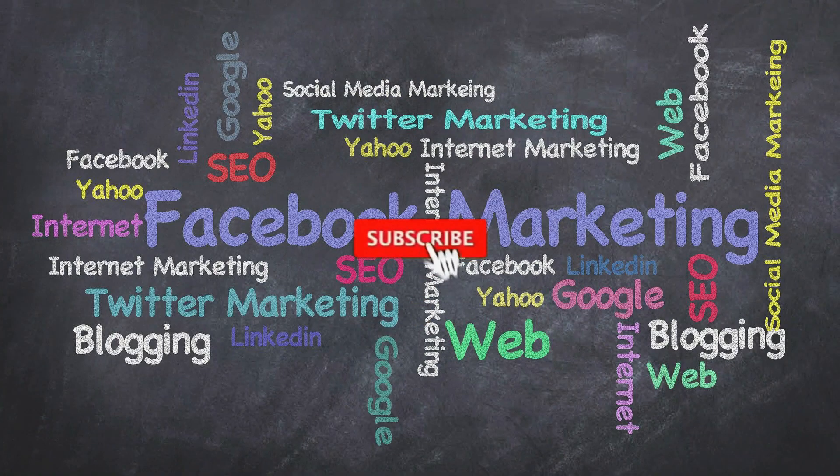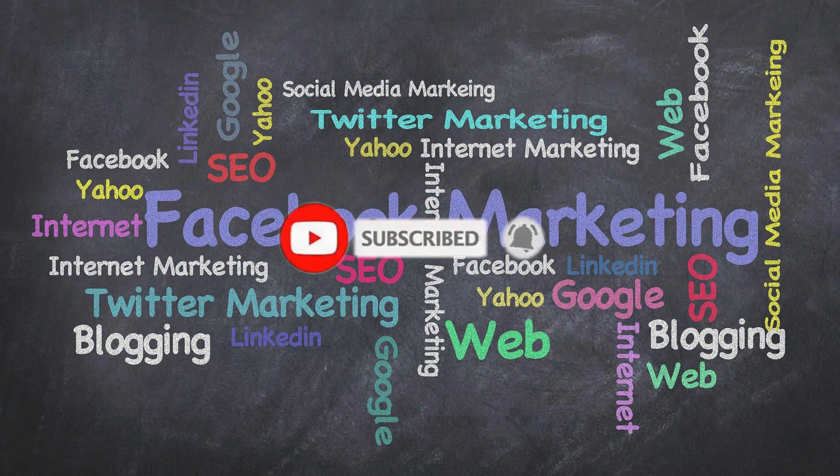I hope you enjoyed watching this video. Don't forget to subscribe to my channel and see you soon in another video. Goodbye.